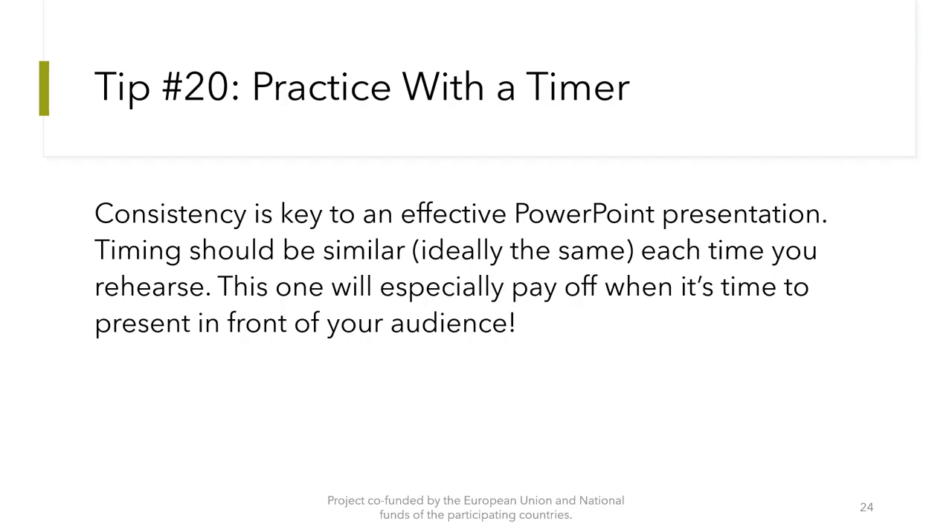It's easier to explain complex ideas when you use visual formats that are intuitive. Tip number 20: Practice with a timer. Consistency is key to an effective PowerPoint presentation. Timing should be similar — ideally the same — each time you rehearse. This will especially pay off when it's time to present in front of your audience.